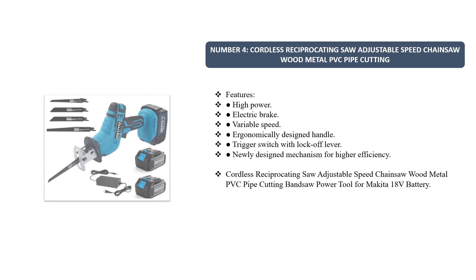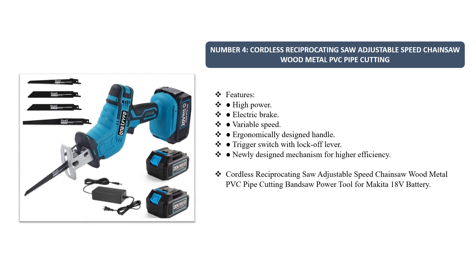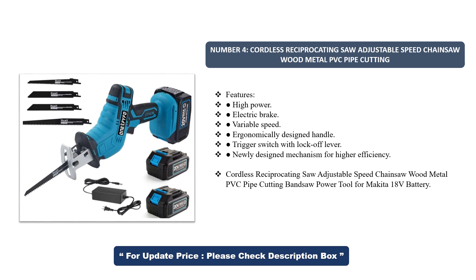Number 4. Cordless Reciprocating Saw — Adjustable Speed Chainsaw for Wood, Metal, and PVC Pipe Cutting. Features include High Power Electric Brake, Variable Speed, Ergonomically Designed Handle, Trigger Switch with Lock-Off Lever, and a Newly Designed Mechanism for Higher Efficiency. Compatible with Makita 18V Battery.